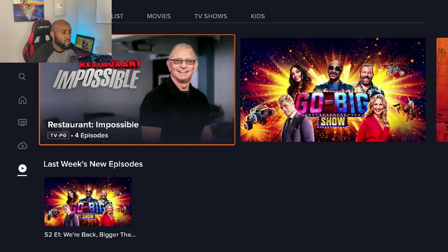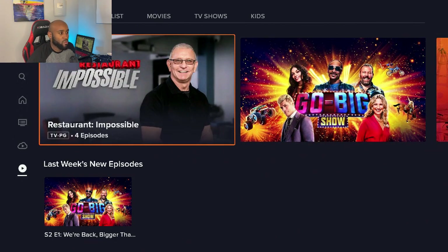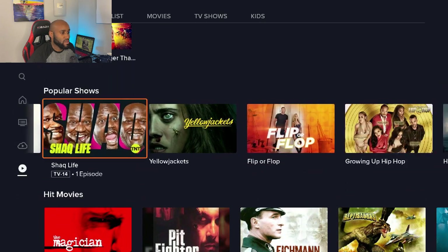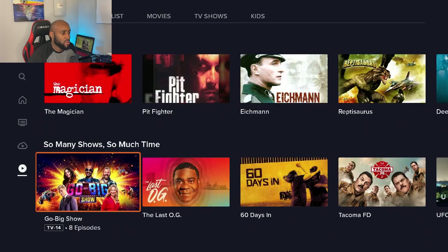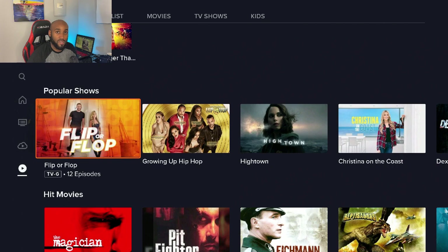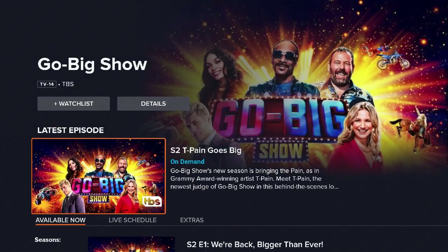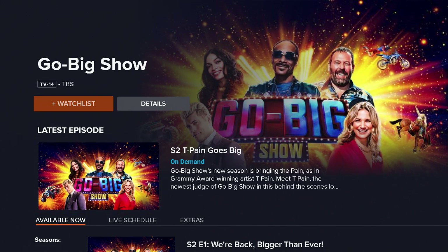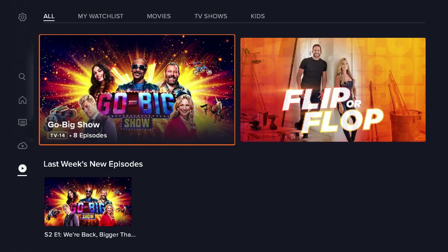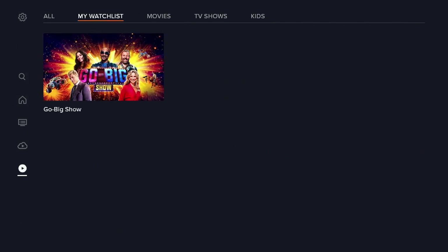They also have an on-demand section with a few familiar titles up top. If you scroll down, there's a popular shows section and an on-demand section with hit movies and shows. If I wanted to favorite an item like the Go Big Show, I can just click on 'Watch List,' which adds it to my watch list. Going up to where it says 'My Watch List,' that show will now appear there.